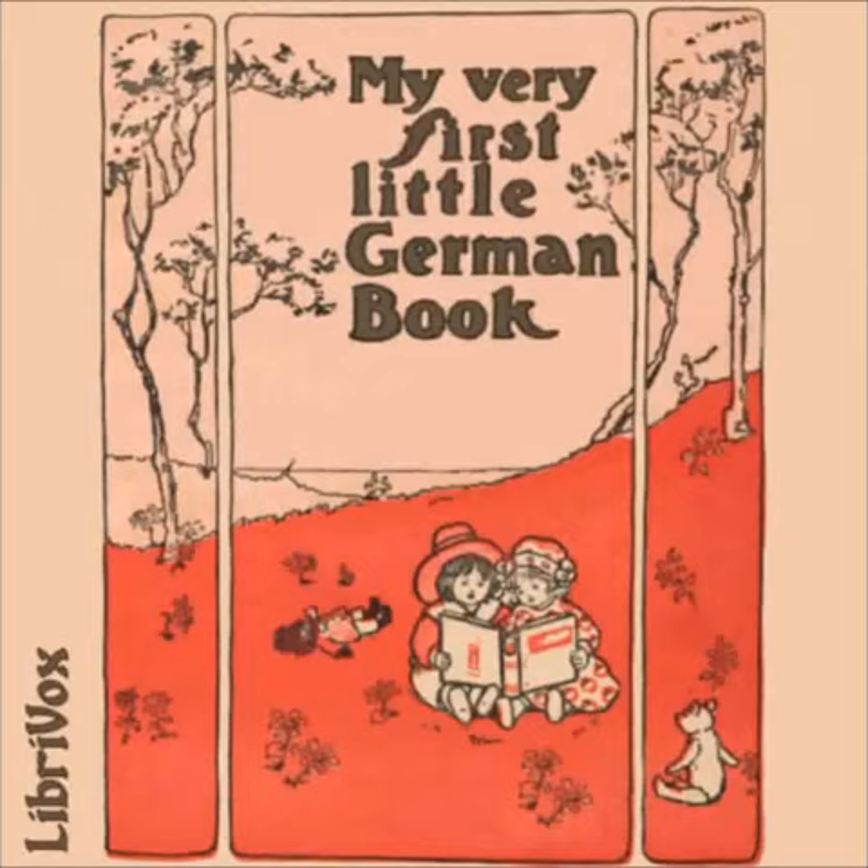Dreizehnte Übung — Im Walde Zwei — In the Wood Two. Hast du die Geschichte der zwei kleinen Kinder gehört, welche sich im Walde verirrt haben? Have you heard the story of the two little children who were lost in the wood? Sie aßen wilde Früchte. They ate wild fruits. Und zuletzt legten sie sich unter einem Baum nieder. And at last they lay down under a tree. Und die Rotkehlchen holten Blätter herbei und deckten damit die armen Kleinen zu. And the red breasts brought leaves and covered up the poor little ones. Hoffentlich werde ich mich niemals verirren. I hope I shall never get lost. Wir wollen schnell nach Hause gehen. Let us go back home at once.